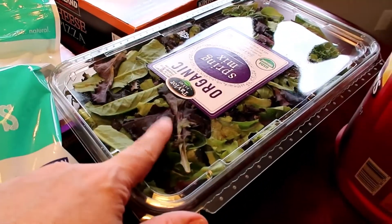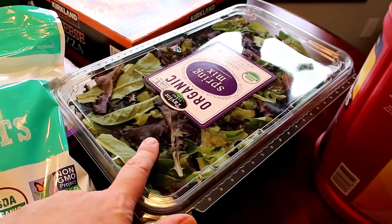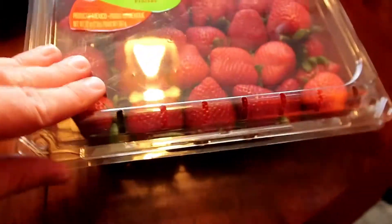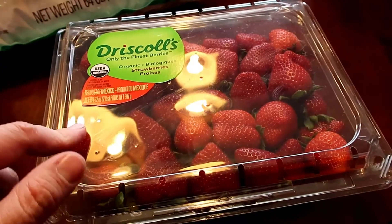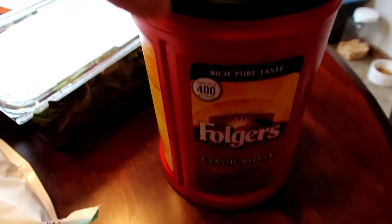I got a container of this organic spring mix salad, $3.99 for that. A container of strawberries, and this was $7.99. I also got another container of the Folgers Classic Roast for $9.99.